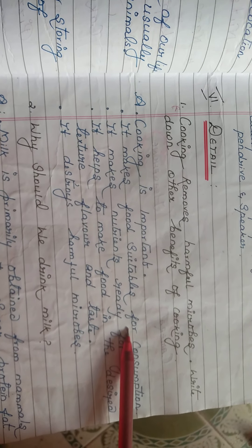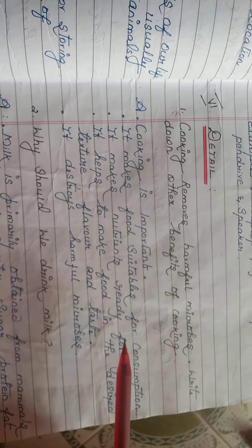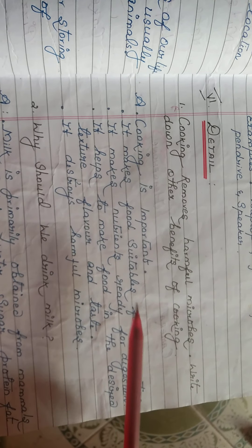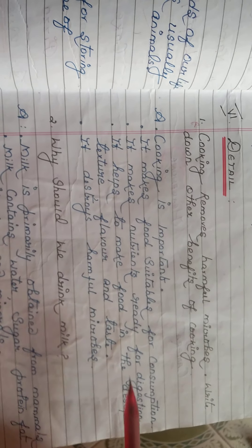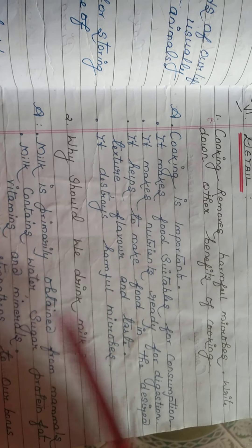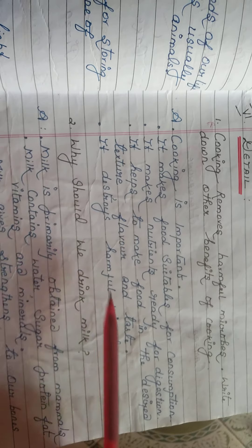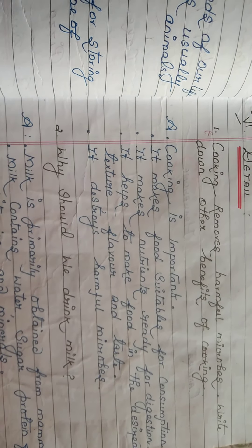Cooking removes harmful microbes and makes food suitable for eating. Cooked food is easier to chew and digest. Nutrients become ready for digestion. Cooking also makes food the desired flavor and texture. Most importantly, it destroys harmful microbes — when heated, all germs are killed. This is an important question for the exam. Thank you.